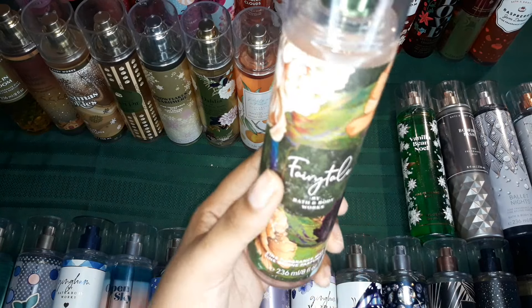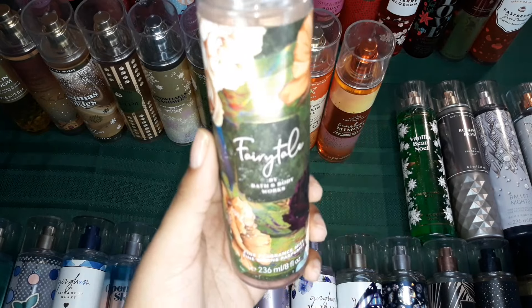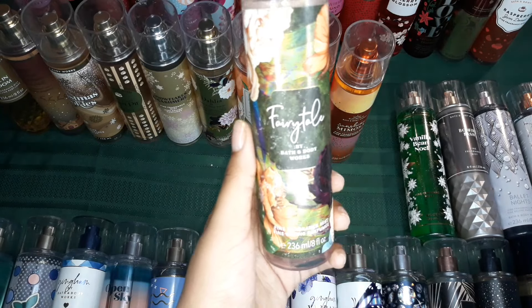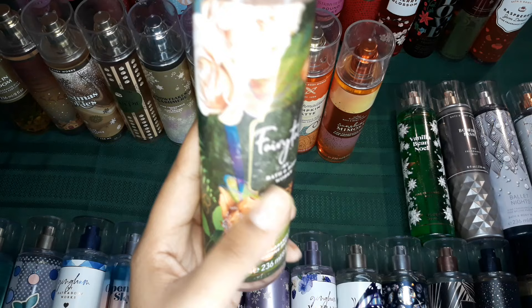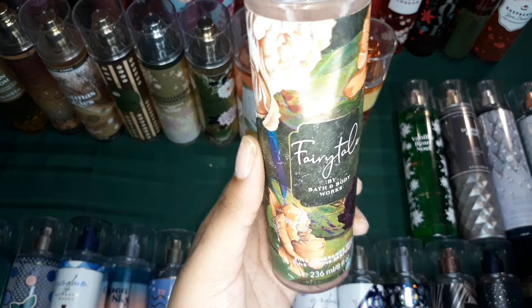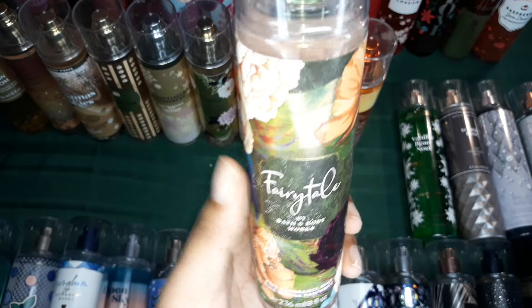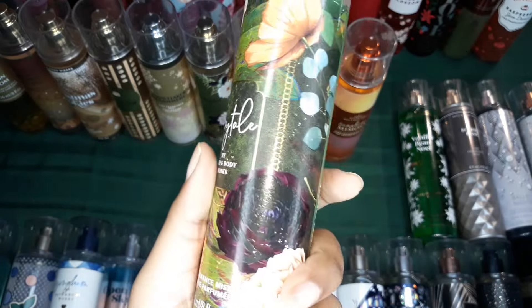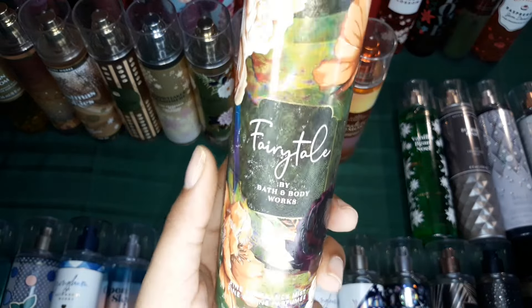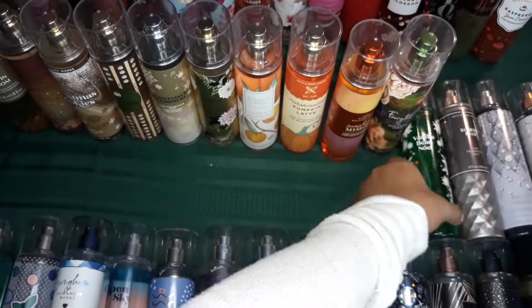Then this scent is Fairy Tale. I did scratch my bottle a little bit because I brought this to practicum when I was working at this school, and unfortunately I had my nail file in my bag and it got scratched up. But this is one of my favorite scents as well — it's very mystical and cute. It's one of the prettiest packagings I have, even if I kind of scraped it up. This scent is very vanilla-y, very cute, very girly, and you can't really go wrong with Fairy Tale.